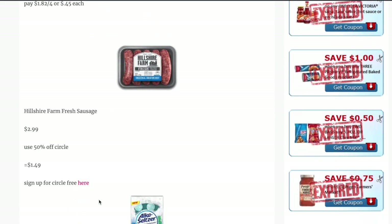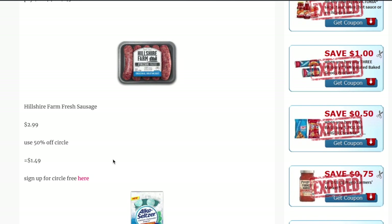Next in the grocery section is the Hillshire Farm sausages, priced at $2.99. There is a 50% Target Circle offer to utilize, and you can do this up to four times, making them $1.49 each. Target Circle is a free savings program with Target — I have a video in the description box explaining how to use it. If you're new to Target Circle, definitely sign up. $1.50 for sausages is a great deal!